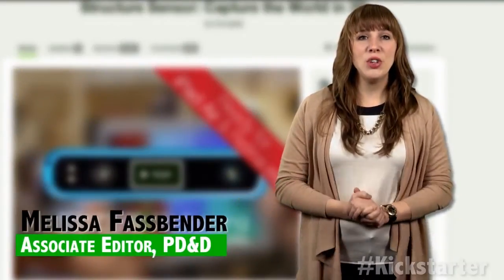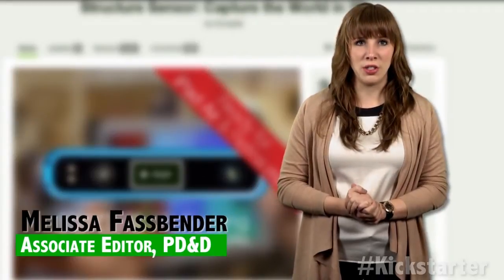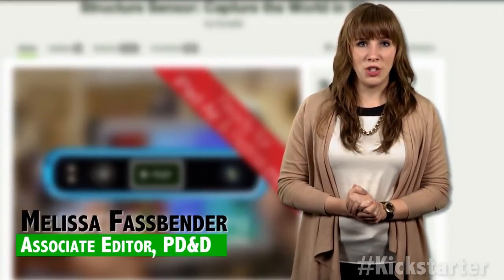With four days left to go, the Structure Sensor has already raised more than $1,100,000, making it the eighth most funded project in technology on Kickstarter.